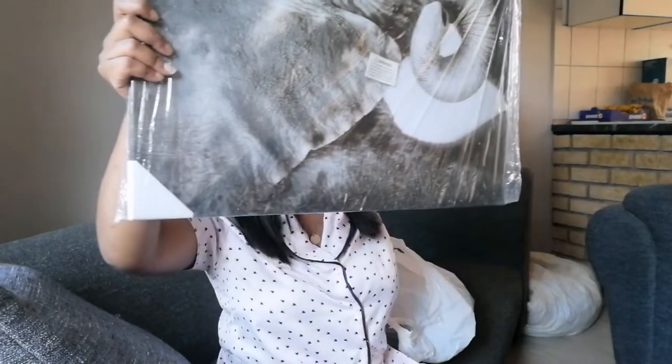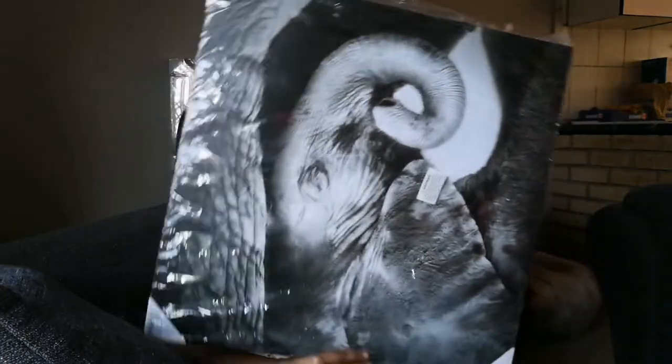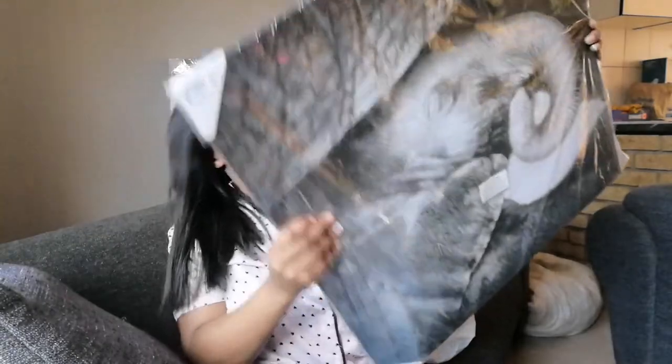I also got this lovely painting — it's actually an elephant. I got it for 110 rand. And then I went to Ship Street.